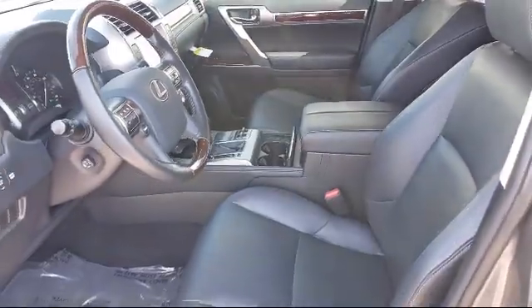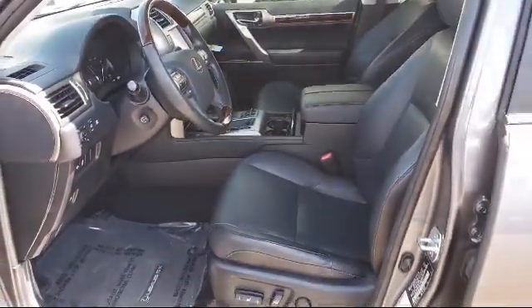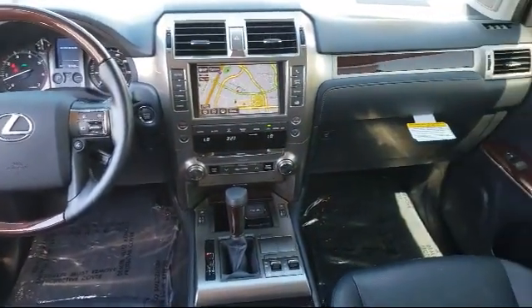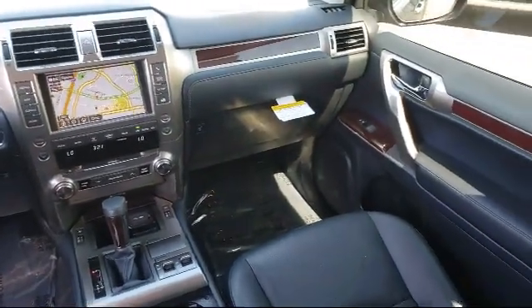Only the best trade-ins and purchased vehicles make it through our rigorous inspection by our factory trained technicians. Lexus of Roseville has been recognized by Lexus as an elite Lexus dealer.